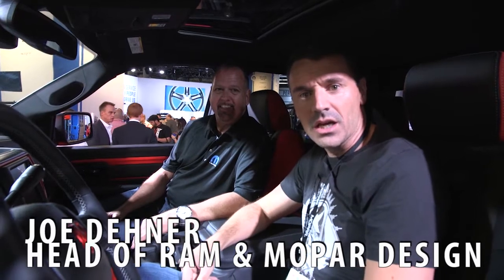I'm here with Joe Dana, he's the director of Mopar, so we're going to run through this Power Wagon and exactly what it's got on it. How did this come about? This is a very cool truck.